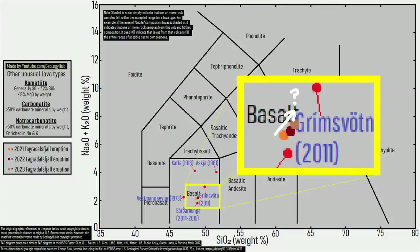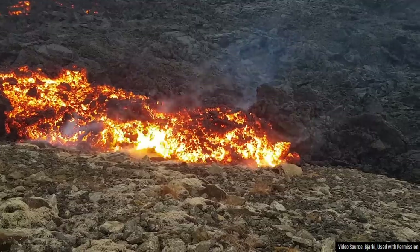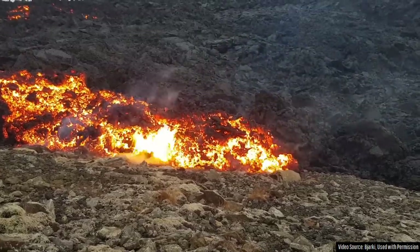As you can see, the erupted lava is getting negligibly more silica and alkali rich, which is leading to an ever so slight increase in viscosity.